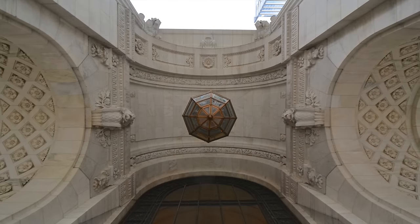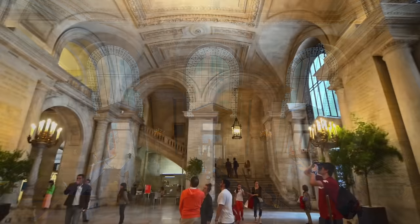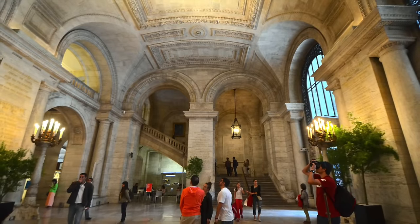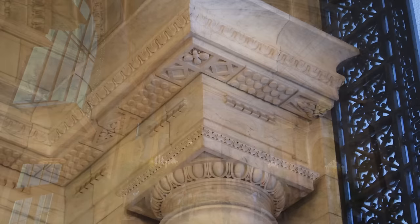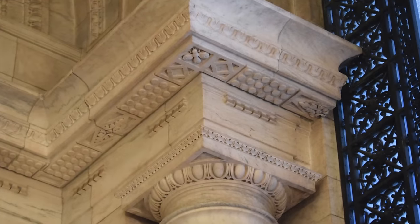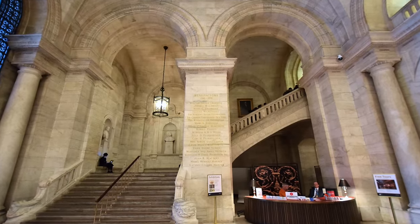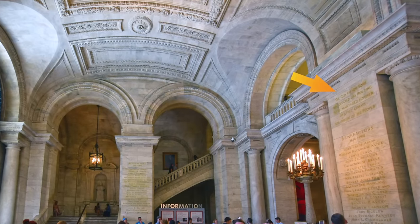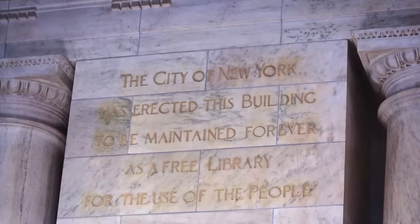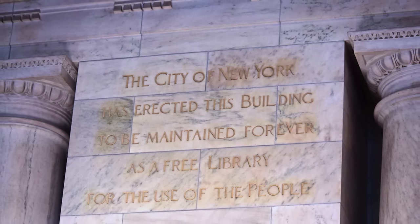The beauty-rich materials and detailing continue inside. Astor Hall, the main lobby, is over 70 feet long with a vault some 37 feet overhead, all of marble. Grand staircases rise on either side. Given the opulence of the building, there's a moving inscription describing the building's purpose: the library is a gift from the city, to be maintained as a free library for the people.